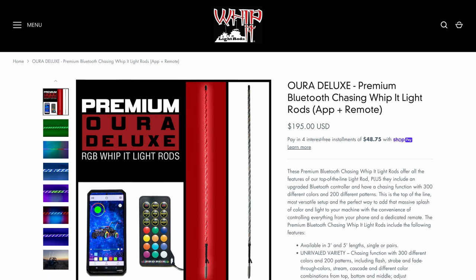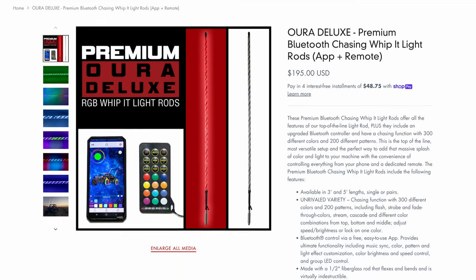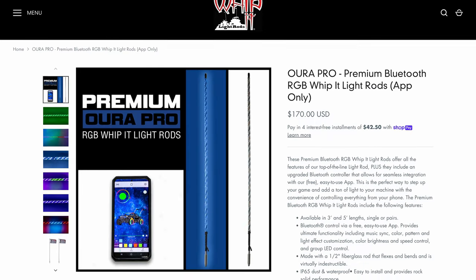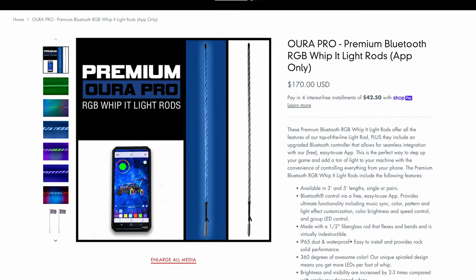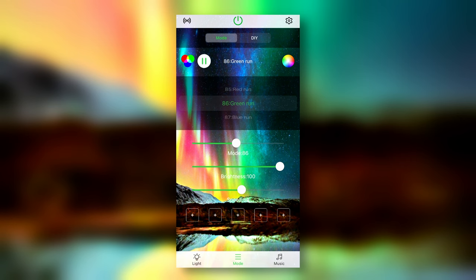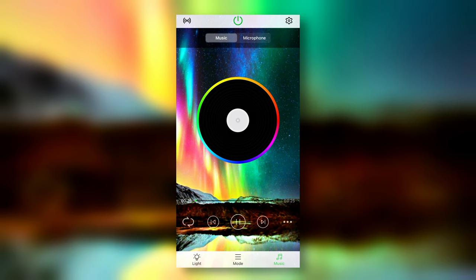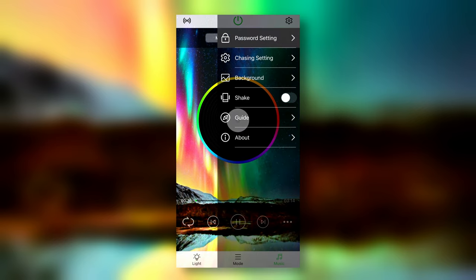They come in both a white and black background to match your machine. There are two RGB versions: remote only and app only. Both light up with 20 different colors and 22 functions, including flash, strobe, and fade through colors. You can adjust speed, brightness, or lock on to one color. The app provides more functionality including music sync, group LED control, and password lock function.